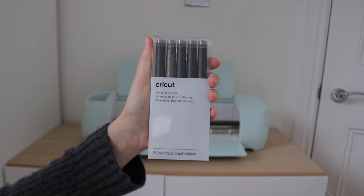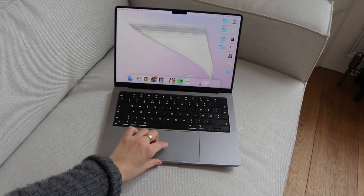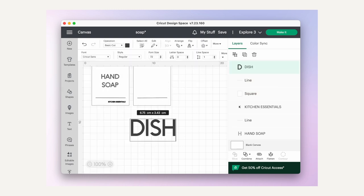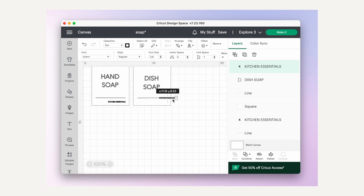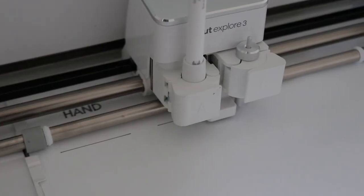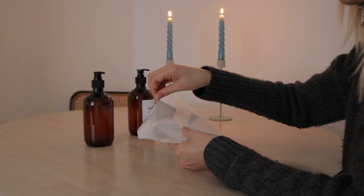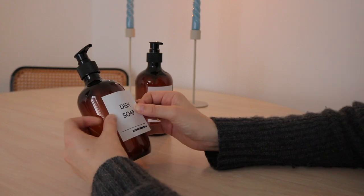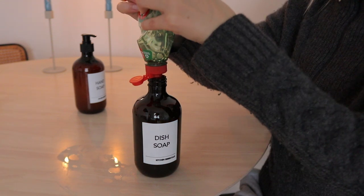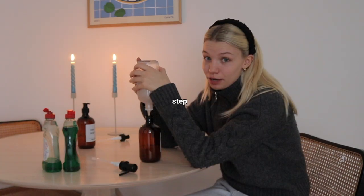This time I'm using smart label writable vinyl and Cricut pens to create custom labels for our dish soap and hand soap. First I went into Cricut Design Space on my computer and used the built-in shapes and text to create a label design I liked. Once I was happy, I attached my designs and clicked 'make it' to send it to the Cricut machine to draw and cut out. I then removed the labels from the excess vinyl and attached each to my plastic bottles. Finally, I unscrewed the caps and transferred the soaps from the old bottles to the new ones.